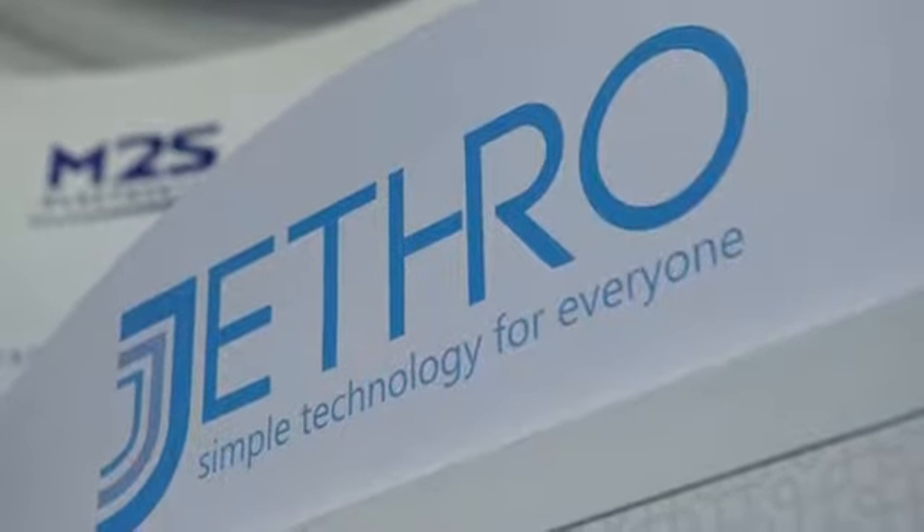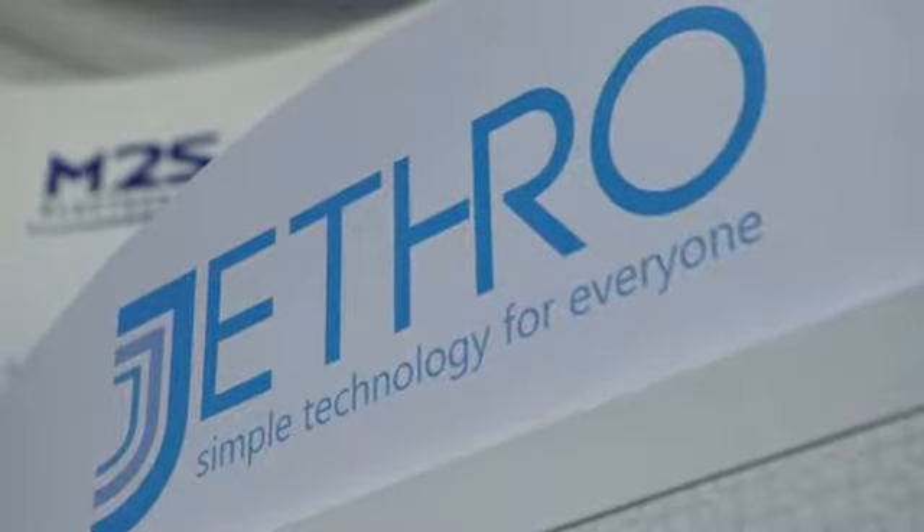Hello everyone, this is Angela. I'm the co-founder from Jethro Senior Technology. We're here today at CES in Vegas, and I'd like to show you the product that we make from our company.